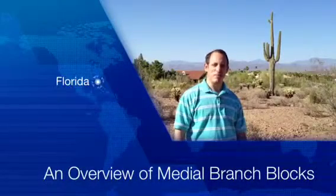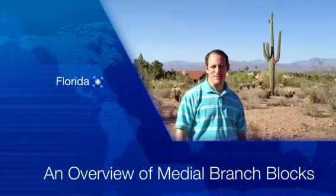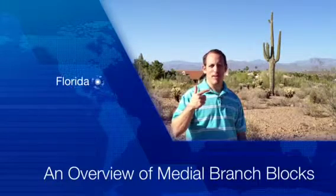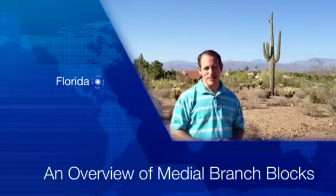Hello, I'm David Green, CEO of the Florida Pain Network, where we connect those in pain with pain relievers throughout the state, including pain management doctors, physical therapy practices, and chiropractic clinics.